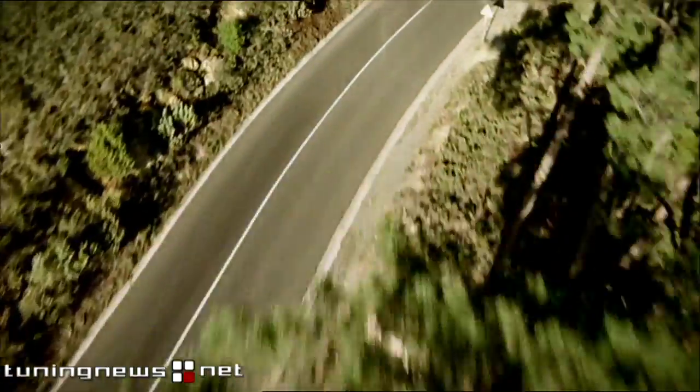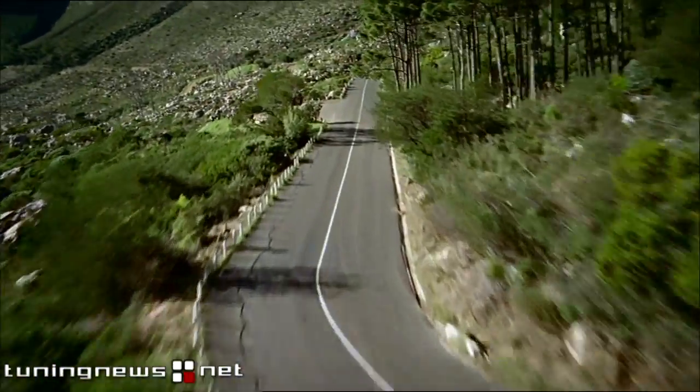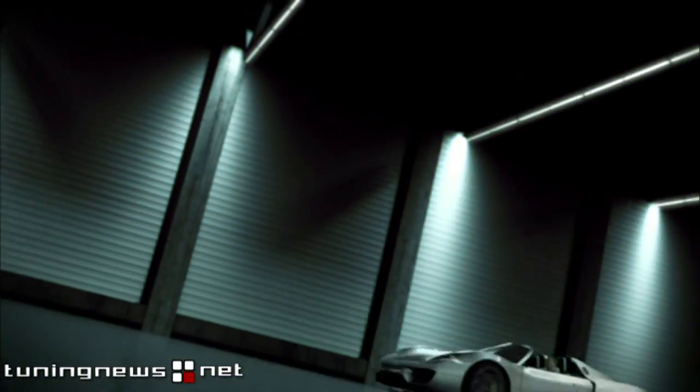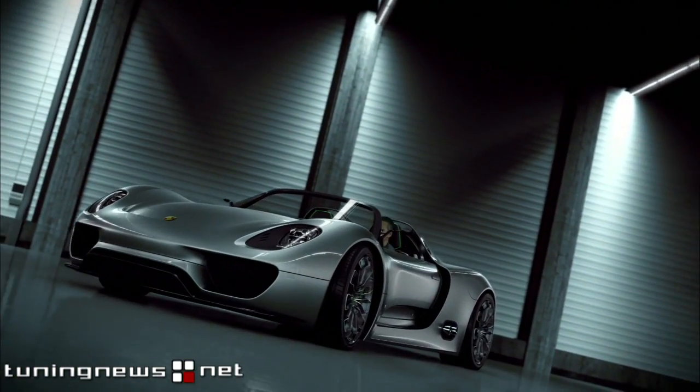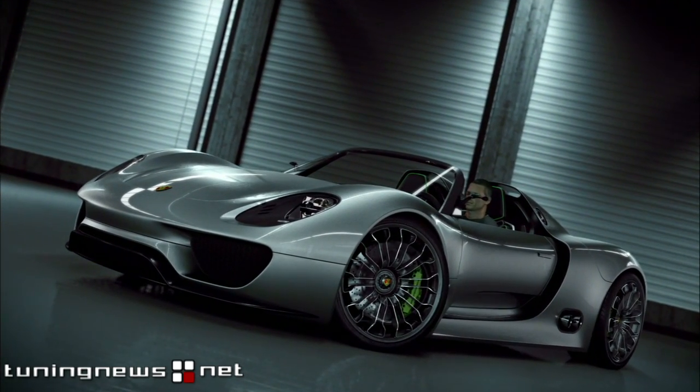And now, again a new idea, a new spark of inspiration — our dedication to the sports car for the 21st century. The concept study Porsche 918 Spyder.